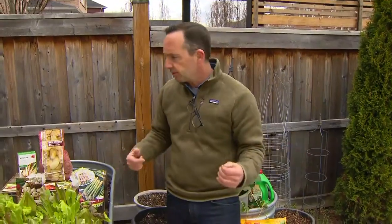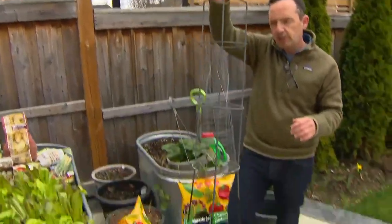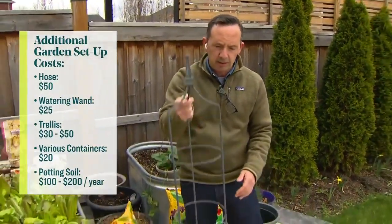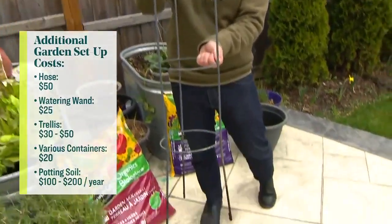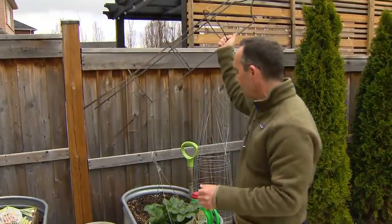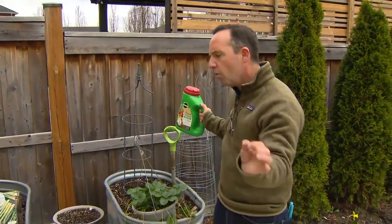For setup, sometimes you'll also need different things for staking. Later on you'll need to stake vine-growing tomatoes, so trellises can be an additional cost. This one I've used for several years — it cost me about thirty dollars at the time, but this other one is almost ten years old, so it's only costing me about three dollars per year.